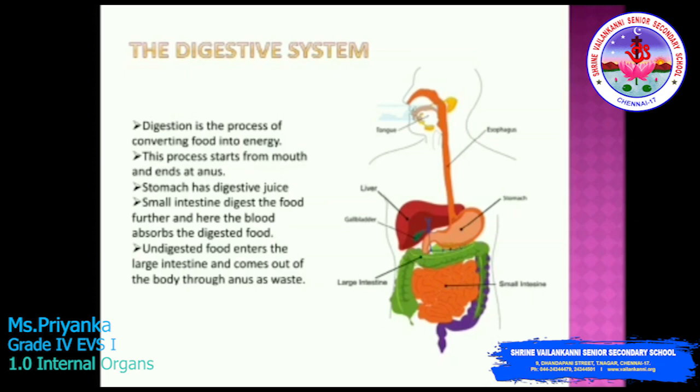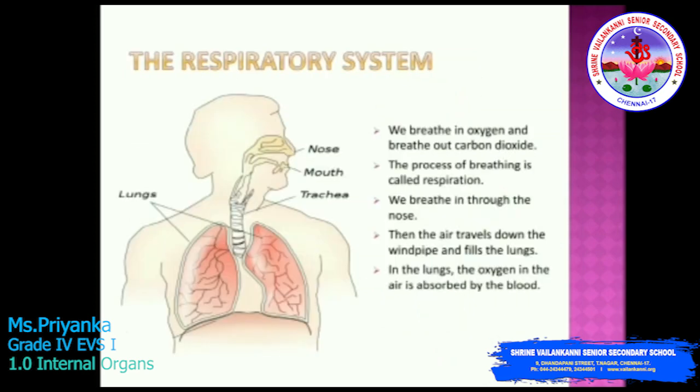Now you understand what the digestive system is and what process takes place in it. Next is the respiratory system. We breathe in oxygen and breathe out carbon dioxide. The process of breathing is known as respiration. We breathe in air through the nose, and the air goes through the windpipe, which is also called the trachea. Then the air goes through the lungs. The lungs expand and contract during the breathing process. So, oxygen goes in and carbon dioxide comes out during the respiratory process.